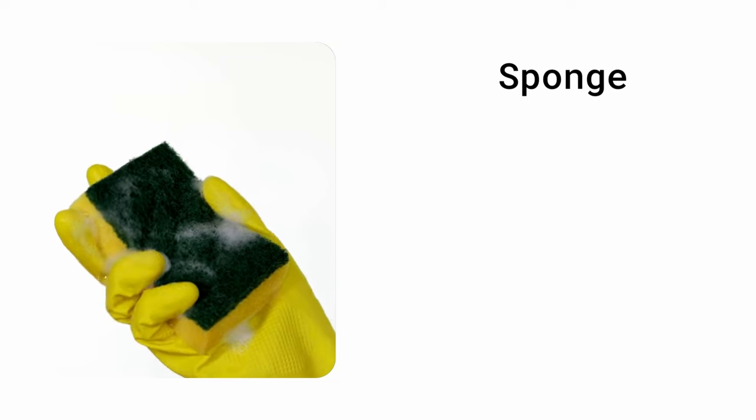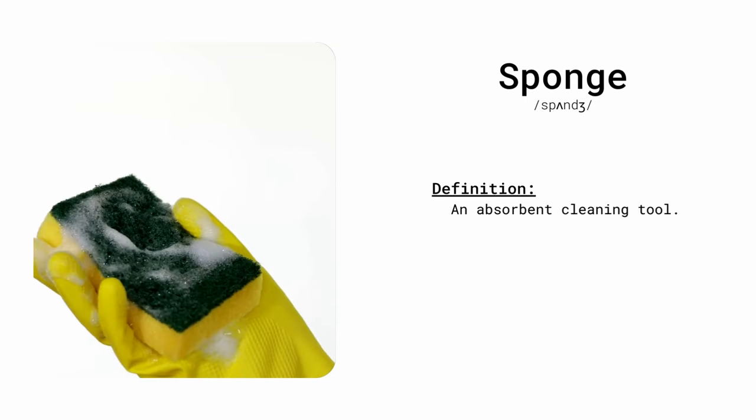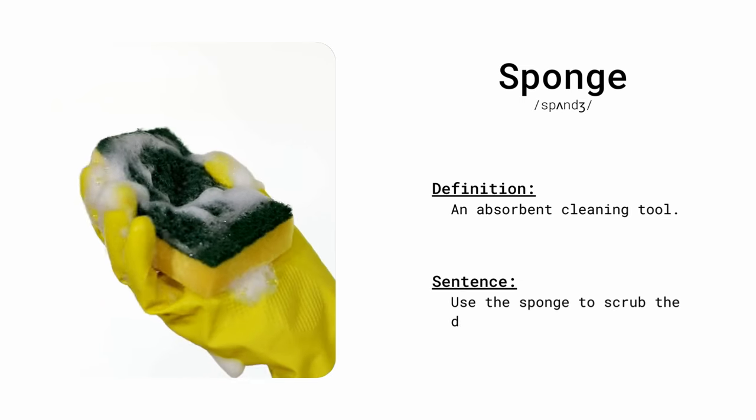Sponge. An absorbent cleaning tool. Use the sponge to scrub the dishes clean.